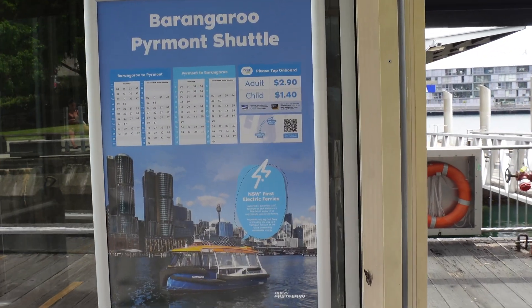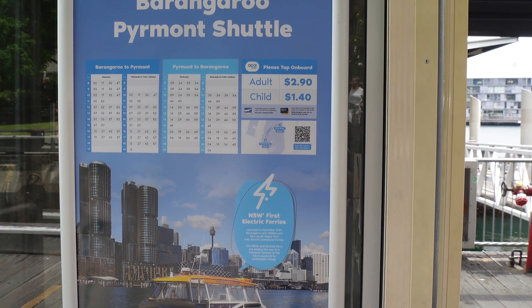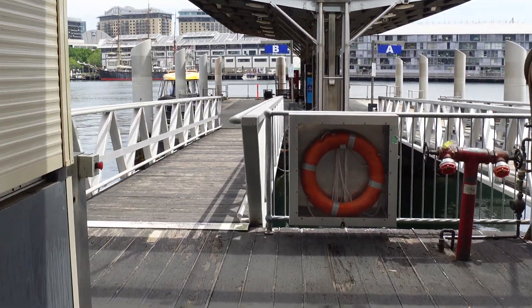There's the Barangaroo–Piermont shuttle. It's pretty regular during the weekdays and on weekends, and doesn't cost much at all — $2.90. And then just a short walk down the pier here.